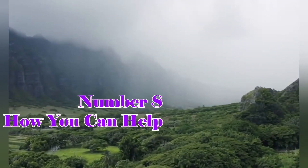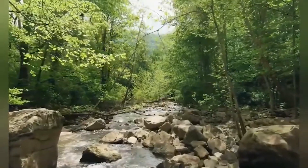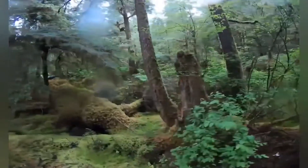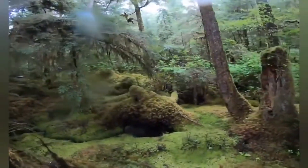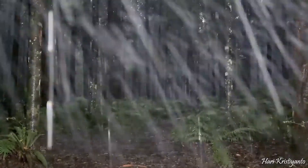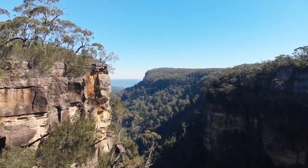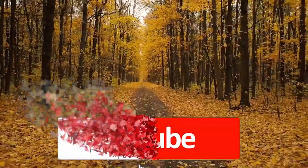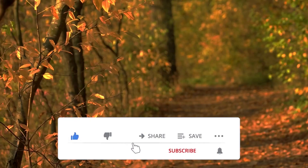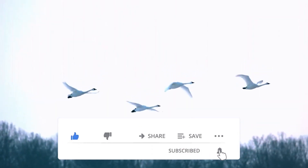How You Can Help: Each of us has a role to play in safeguarding the Valdivian Temperate Rainforest — whether by supporting conservation organizations, reducing our carbon footprint through conscious life choices, or spreading awareness about the importance of protecting this natural wonder. We can all contribute to preserving this invaluable ecosystem for generations to come. Thank you for joining us on this enlightening journey through the wonders of the Valdivian Temperate Rainforest. May we continue to marvel at its beauty and work tirelessly to ensure its protection.